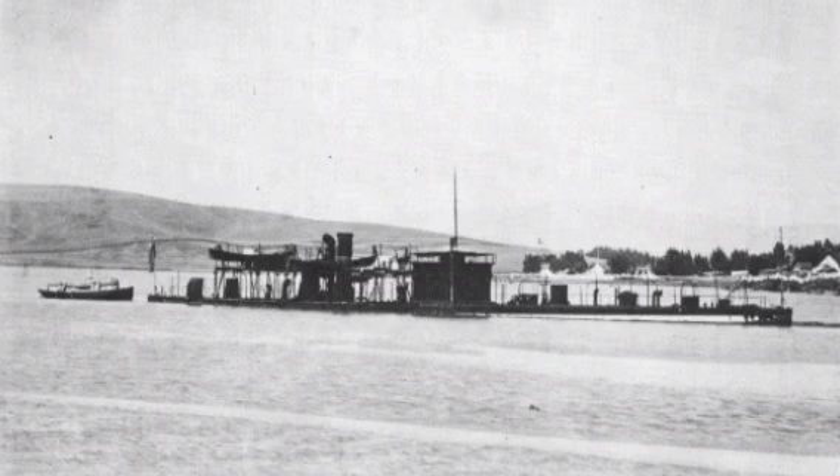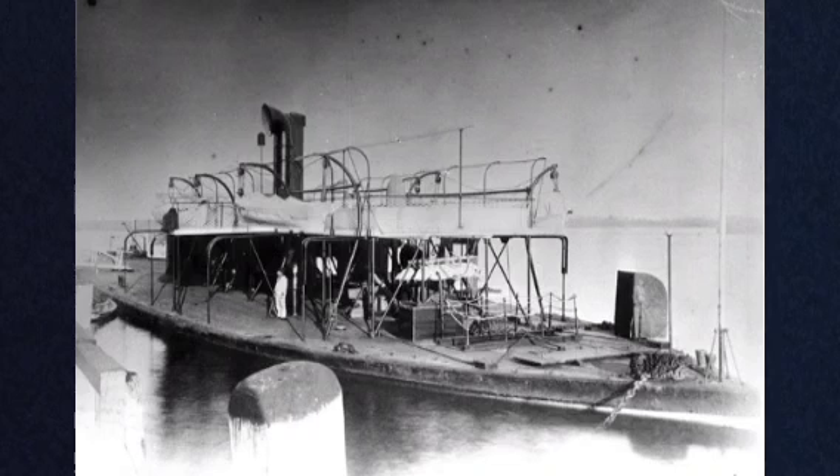With the design having been improved and finalized, and the Monitor having proved a success in battle, contracts were given at the end of March 1862 for 10 ships of the new class. Each ship would cost about $250,000 to construct. These ships would be named Comanche, Catskill, Conestoga, Lehigh, Montauk, Nahant, Nantucket, Passaic, Patapsco, and Weehawken.